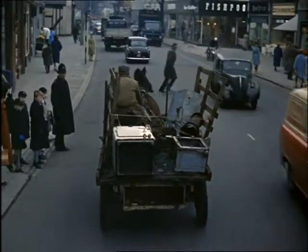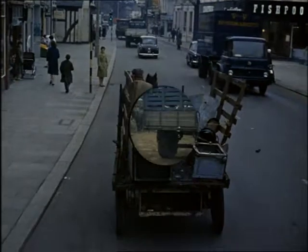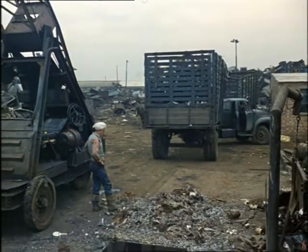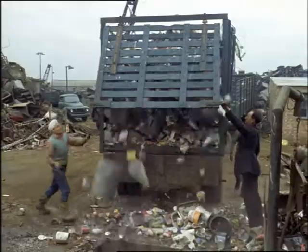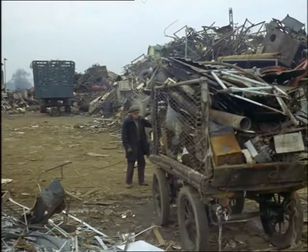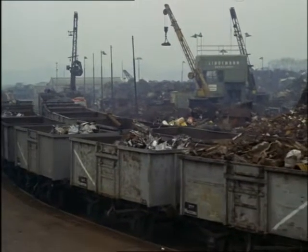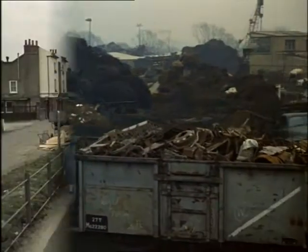There aren't many of these totters left. They're all dealers now, and the trade's becoming highly mechanised. Scrap flows into yards like this from all over the country. It's collected on contract from the big factories by a round-the-clock road service. It pours in from the local authorities. It's brought by the totter. It comes in by the trainload. All's grist that comes to the mills of this industry.